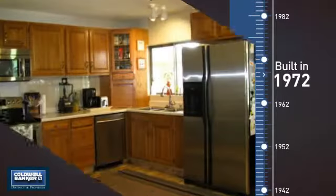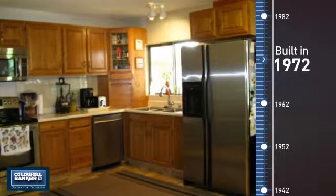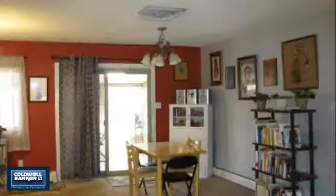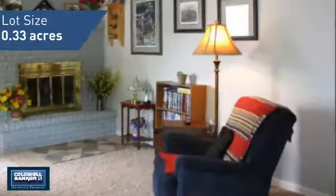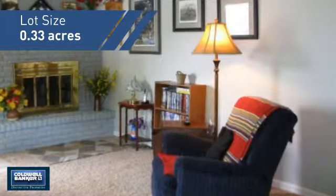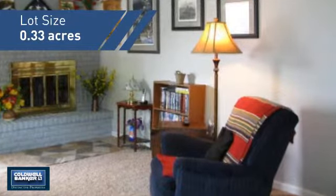This property was built in the early 70s and features over 1,500 square feet of space, giving you a spacious layout to play host or kick back and relax after a long day.